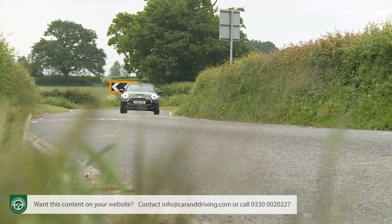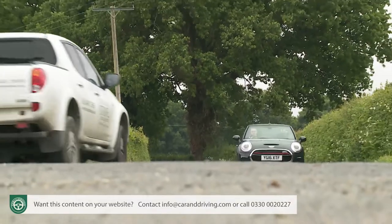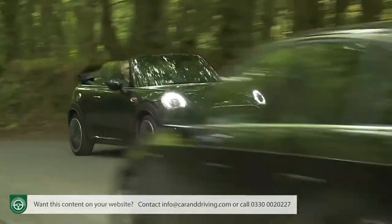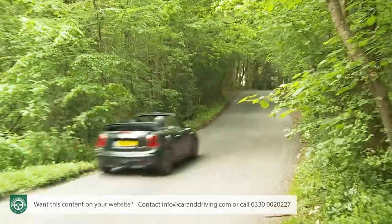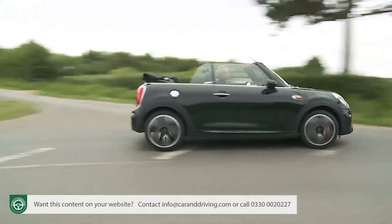You'll appreciate Mini's efforts fairly early on in your test drive, particularly if you've experienced one of the previous-generation versions. That more thorough bracing has very effectively eradicated most of the juddering you get over bumps with the roof down — what industry analysts call 'scuttle shake.' That's an issue you don't tend to notice so much on larger, more expensive convertibles because of their heavier metalwork. That Mini have sorted it without adding that kind of extra weight is impressive. For reference, this car weighs in at under 1.3 tonnes — just 90 kilograms more than its ordinary fixed-top stablemate.